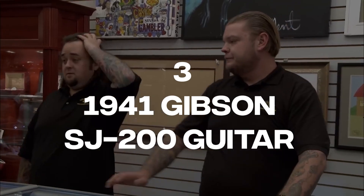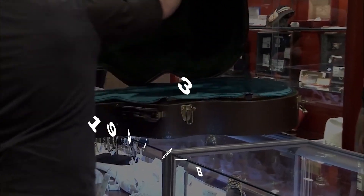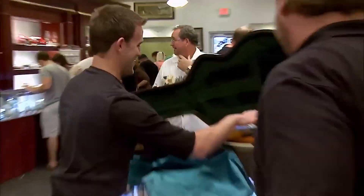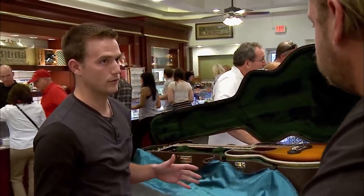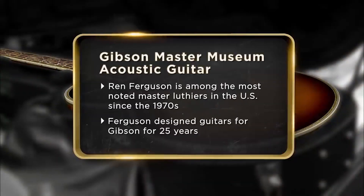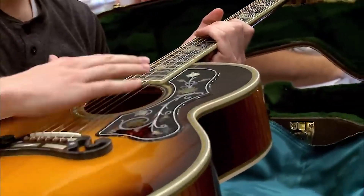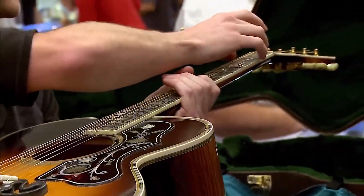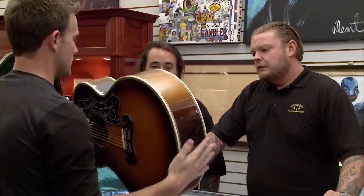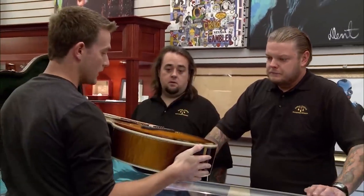Number 3: 1941 Gibson SJ-200 Guitar. Thanks to Stephen Stills of Crosby, Stills and Nash, a new guitar was added to the collection of notable instruments. The seller of the expensive guitar presented a certified bill of sale as proof that the renowned folk rock musician had previously owned the guitar. The guitar in question was a remarkable 1941 Gibson SJ-200 that had been played by Stills during his time with Crosby, Stills and Nash. The Gold and Silver Pawn Shop acquired the guitar from its current owner for a significant sum of $85,000, after verifying the evidence of Stills' ownership and use of the instrument.